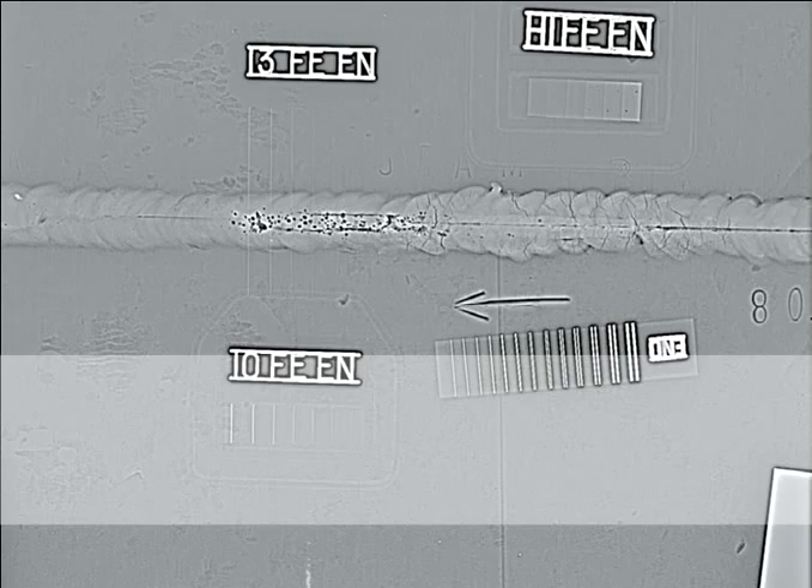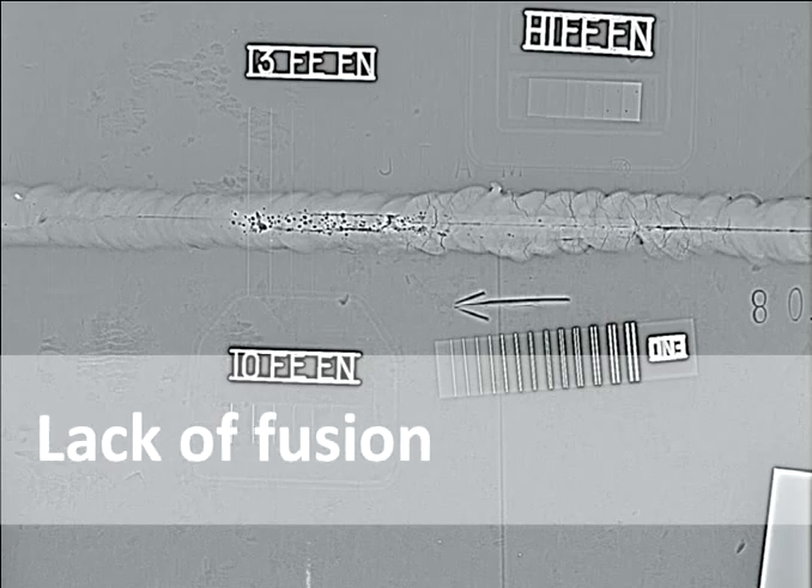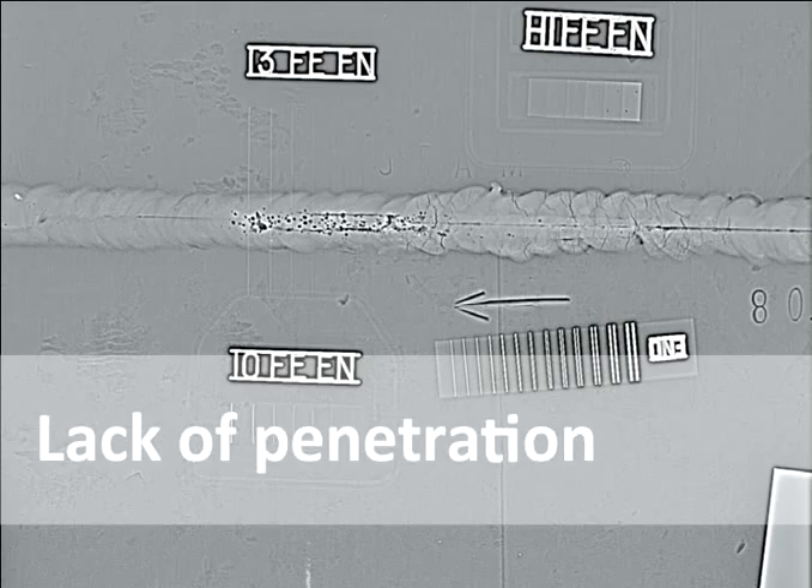In this industry, quality control supervisors search for typical welding defects such as porosity, lack of fusion, cracks, lack of penetration, slag lines, and more.